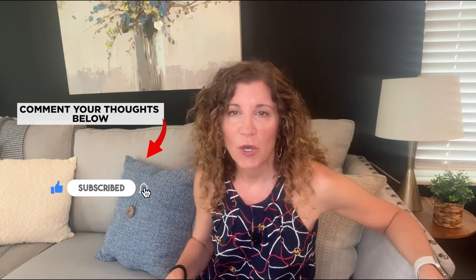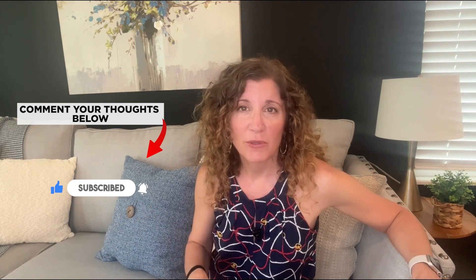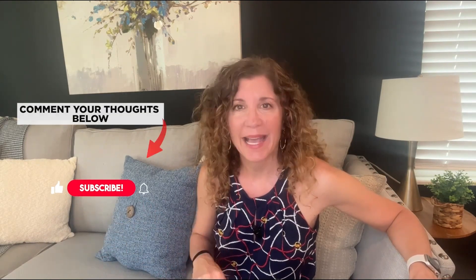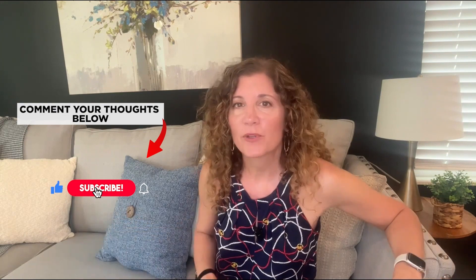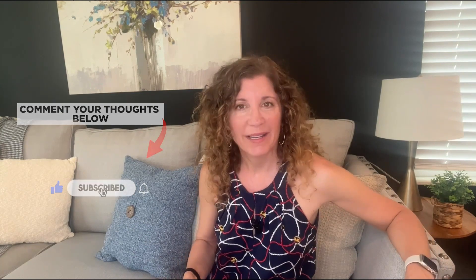What do you think of this home? Do you know someone this home would work well for? Or maybe it's you? Let me know by clicking the link or commenting below. You'll find a full presentation on this home, including disclosures, pictures, and videos in the description below — just click that link and gain instant access. I'm here to answer any questions you may have, so reach out anytime. I really do appreciate you joining me on this tour, and I will catch you on the next one.